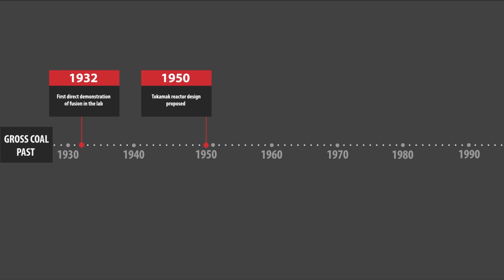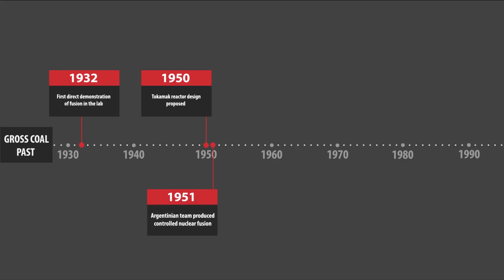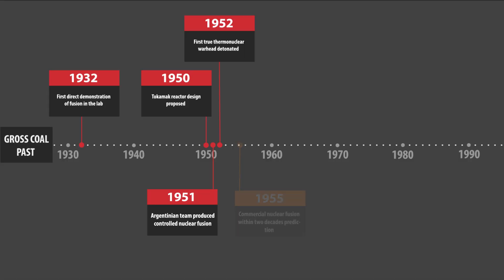It wouldn't be until the 1950s that we would see some big breakthroughs. In 1950, the Tokamak, a type of magnetic confinement fusion device, was proposed by Soviet scientists, which is still the main type of reactor used today. This device uses powerful magnetic fields to confine the plasma into a torus shape. It consists of a vacuum chamber for the plasma to be held in, a series of toroidal and poloidal magnets, and a large solenoid at the center. Then in 1951, an Argentinian team claimed that they had produced a controlled nuclear fusion reaction. And one year later, in 1952, the first true thermonuclear warhead, which uses fusion reactions, was detonated. All of this progress in the 1950s resulted in predictions that nuclear fusion reactions would be commercial within the next two decades, at the first Atoms for Peace meeting in 1955.